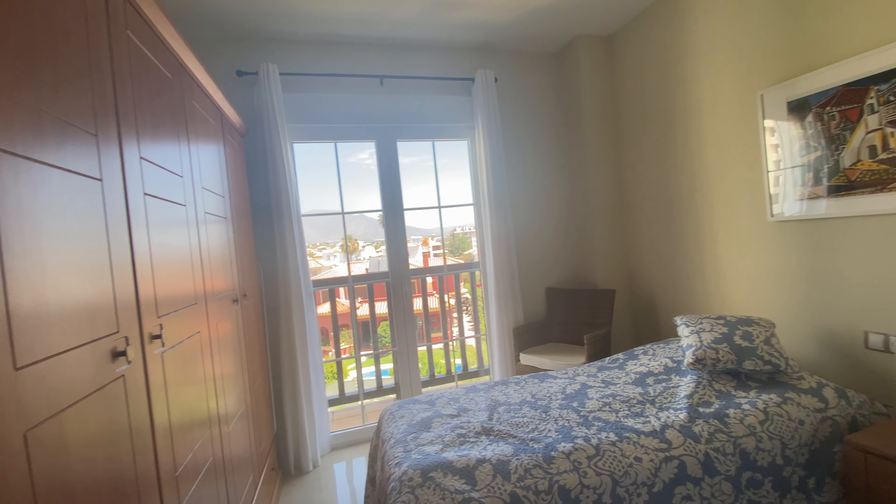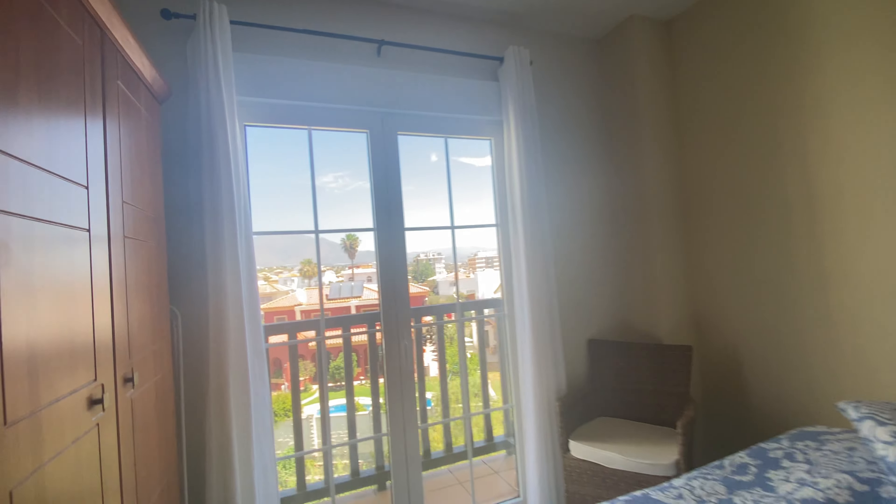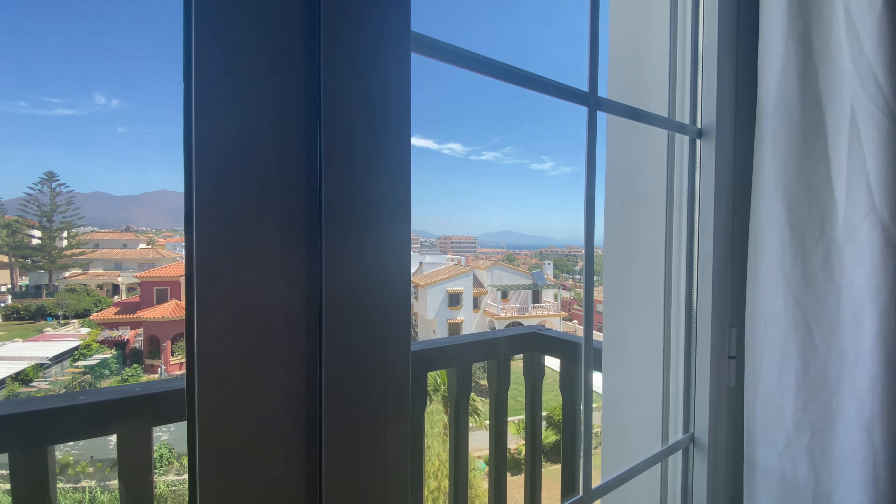Guest bedroom with a beautiful little Juliet balcony and a view to Estepona.